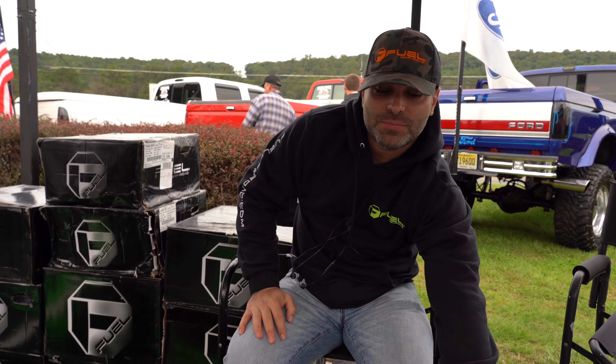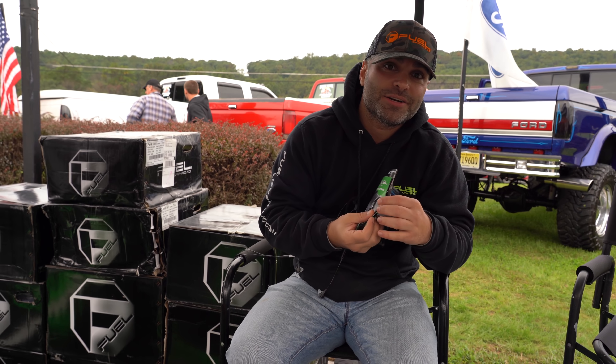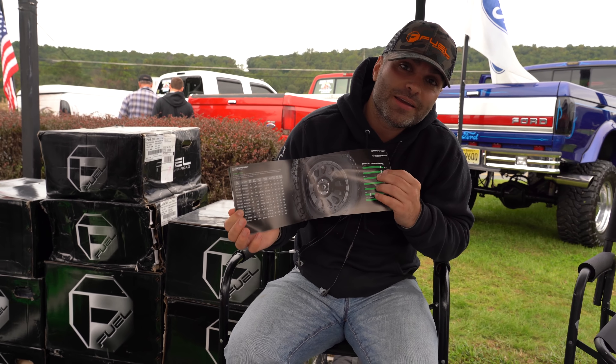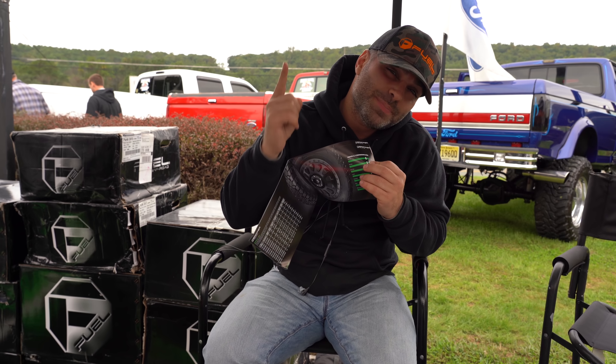Hi, I'm Ray from MHT Wheels. We sell fuel off-road rims and tires, and whatever else you need. You can go to OK Oto and Robo Drive to get all your fuel, rims, and tires from OK Oto. So make sure you come check them out for the best, best, best pricing.